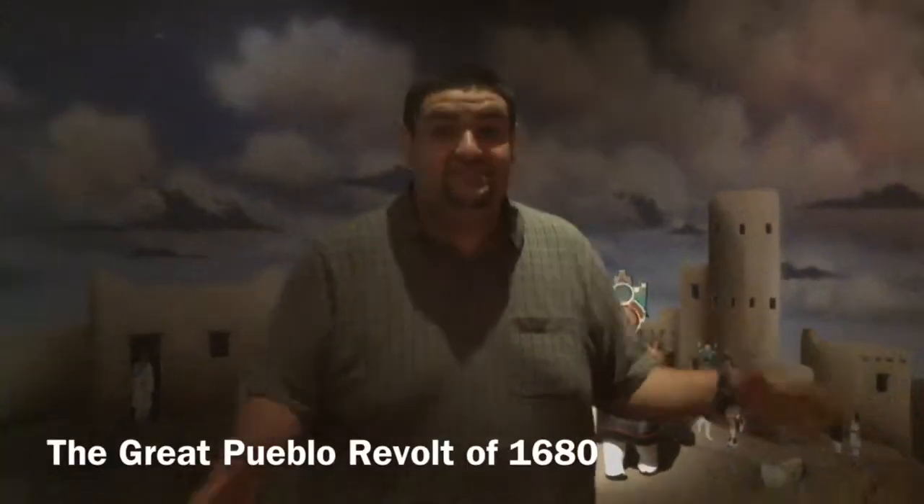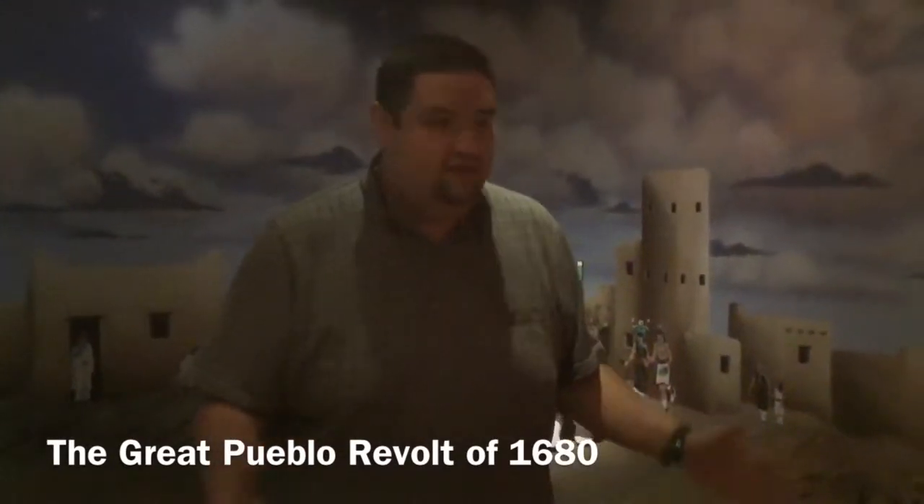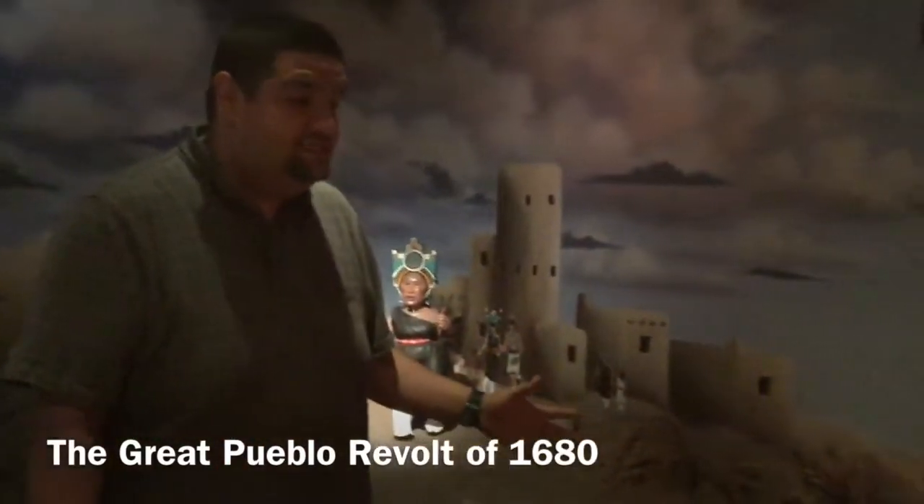Unlike the other rooms, this room has a specific time period, which is August 10th, 1680 — the day of the Great Pueblo Revolt of 1680.